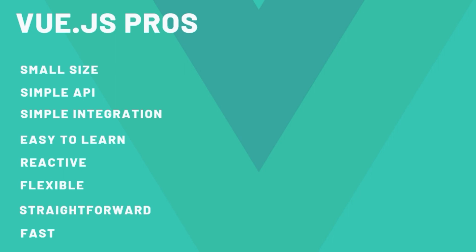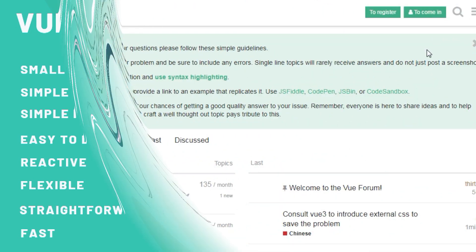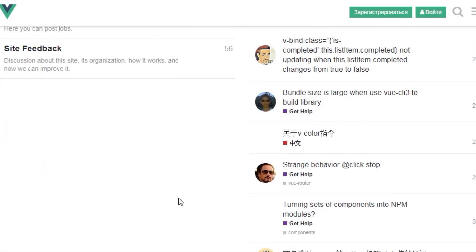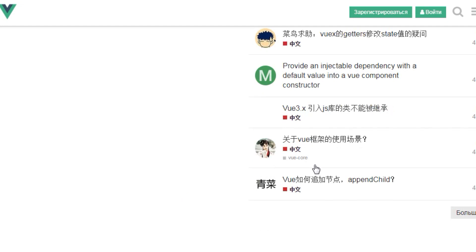Vue components make code reusable. Vue is flexible, simple, lightweight, and straightforward — it is ideal for small teams and small projects. However, its community is still considerably small, as Vue is not as popular as Angular or React.